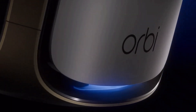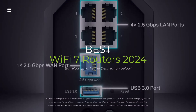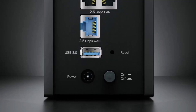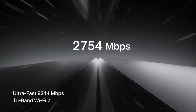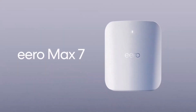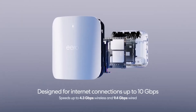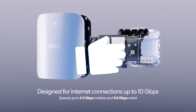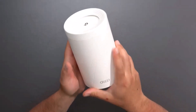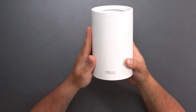Looking for the fastest Wi-Fi speeds in 2024? Wi-Fi 7 is here, and it's a game-changer. In this video, we'll dive into the top 5 Wi-Fi 7 routers on the market. We'll compare their speeds, range, features, and price to help you decide which one is the best fit for your home or office. Hit the subscribe button, give a thumbs up or down, and comment about which one is best for you.